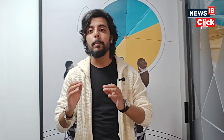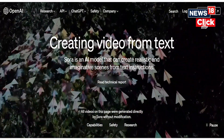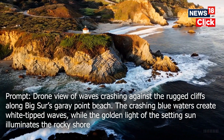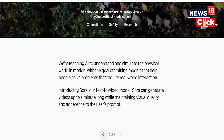Sora can generate videos up to a minute long and maintain visual quality as per the user's prompt. If you visit the landing page for Sora, you can see the media results that it has posted. One specific example is a drone shot wherein waves can be seen crashing along Big Sur's Gary Point Beach — it's as realistic as it gets. I, for one, can't tell the difference; if you handed me this footage without telling me it was AI-made, I wouldn't know.